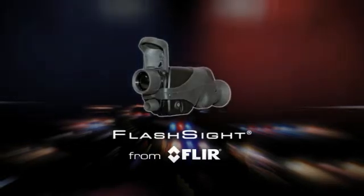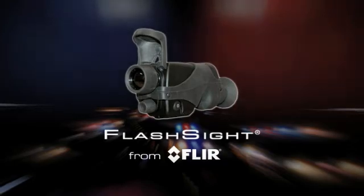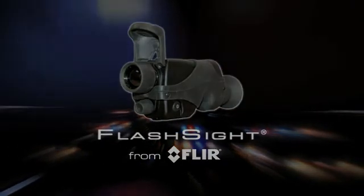Small, lightweight and powerful, the FlashSight is a safe and effective tool for every law enforcement and security professional.